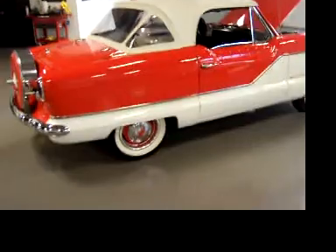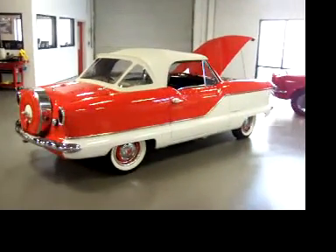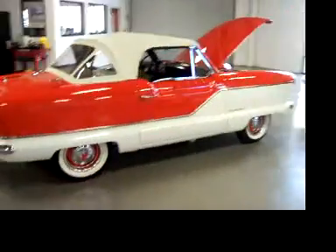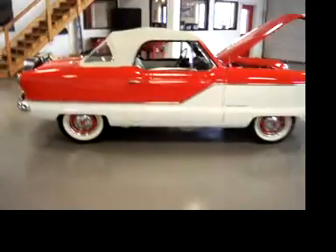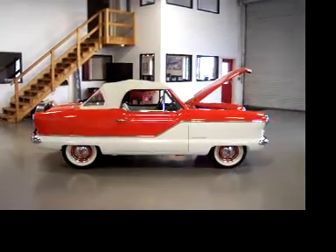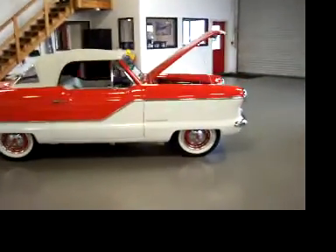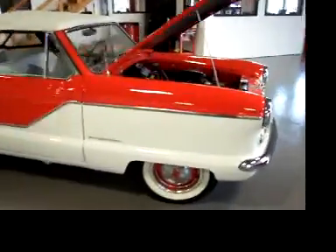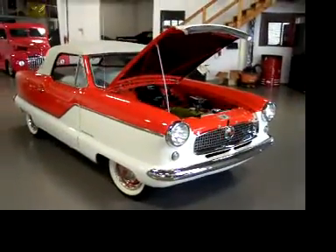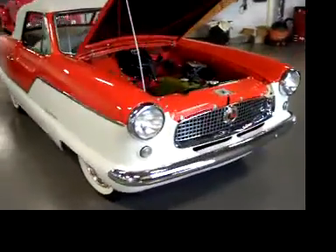She hits the road really nicely. It's got a new clutch and the three-speed on the column. When I was taking pictures of this today, at the same spot I always do, I had more people stopping me on this car than any of my muscle cars recently. Real eye-attention getter. Just super cool.